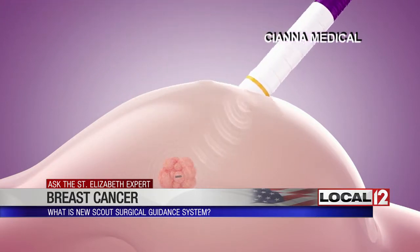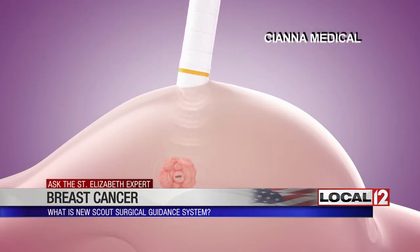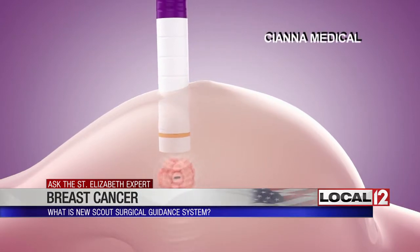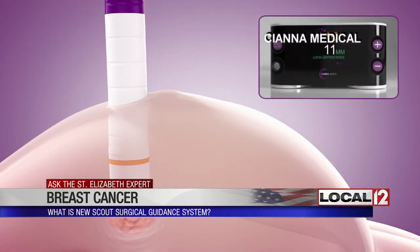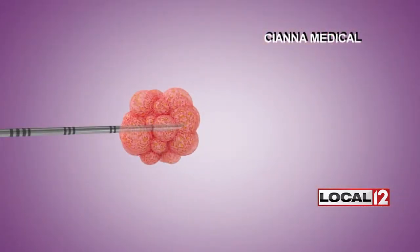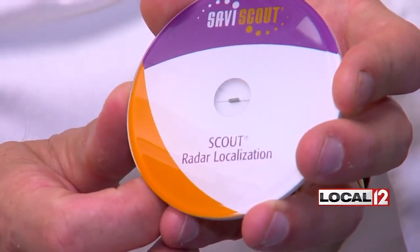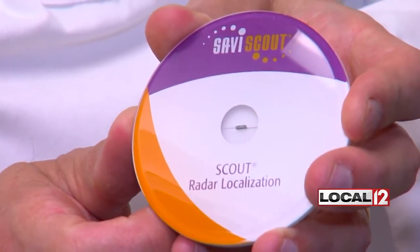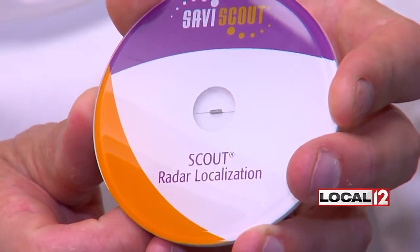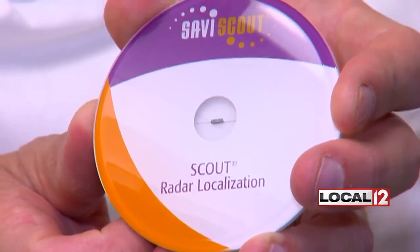The St. Elizabeth Cancer team, among the first in the country, is using what's called the Scout Breast Localization and Surgical Guidance System. Which is a little reflector — it reflects micro radar waves from a little probe that we use in the operating room. During a biopsy, or sometime prior to surgery, that reflector is inserted into the breast. It's not palpable, and obviously it's not something that you can see or feel. It's detectable by bouncing a little radar wave off of it, and it helps us determine how deep the lesion is within the breast and where exactly it is.